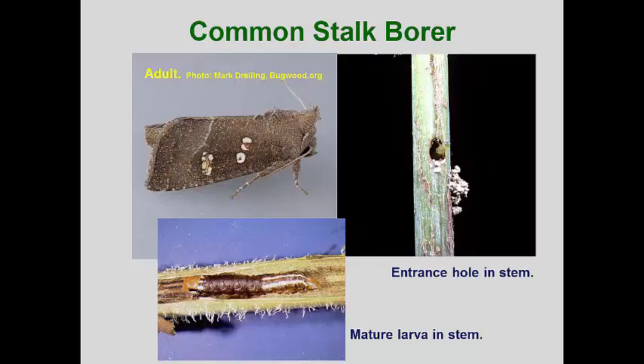The common stalk borer, or simply stalk borer, is only one species of many in the genus Papaipema. The genus has nearly 50 species in North America and all have larvae that burrow into stems of plants. The stalk borer seems to prefer giant ragweed and jopiweed and can be a major pest in corn fields that have these weeds. It has been recovered from more than 170 species of plants, including herbaceous plants and woody trees and shrubs.